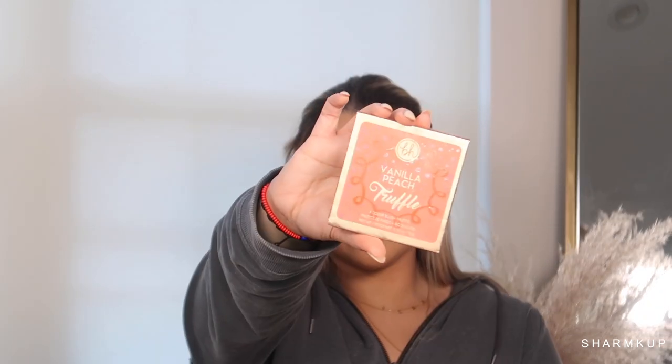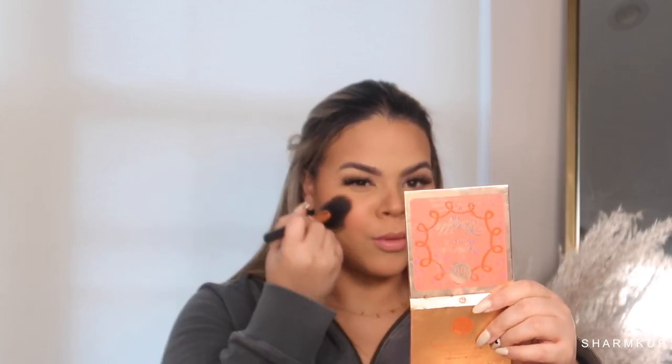Now we're going in to blush — I'm taking the Vanilla Peach Truffle palette by BH Cosmetics. It's so good and it smells like peaches; I really love this palette. I'm taking that on the apples of my cheeks and bringing it up to my temples. For highlighter, we're using the Charlotte Tilbury Bar of Gold and applying that.